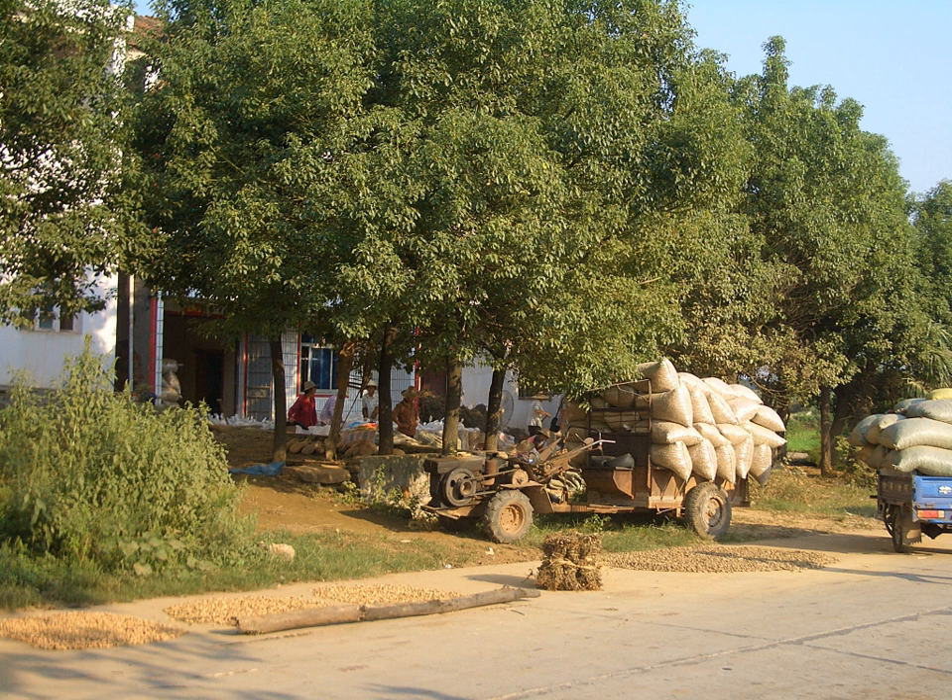After the field, post-harvest processing is usually continued in a packing house. This can be a simple shed providing shade and running water, or a large-scale, sophisticated, mechanized facility with conveyor belts, automated sorting and packing stations, walk-in coolers and the like.